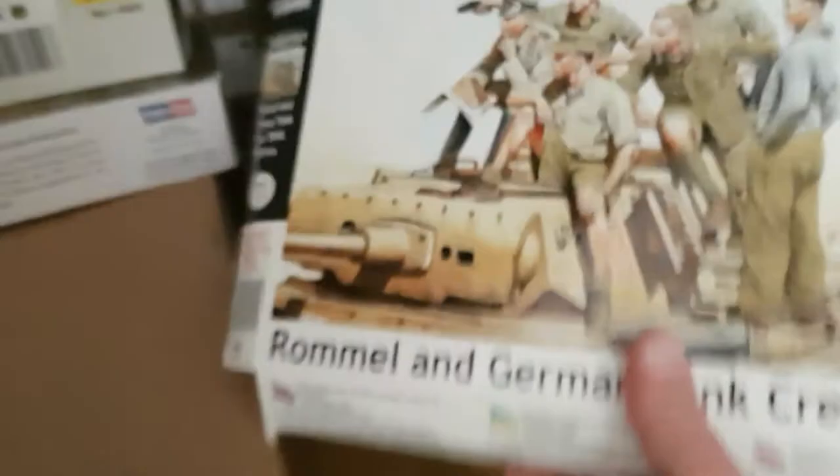Next up: US Infantry 1917 from ICM. Master Box Rommel and German Tank Crew, which is going to be for a future vignette. Master Box German Military Car Touring Wagon World War II. Hobby Boss 38T. The old venerable Pz.38(t) from Tamiya. And this one — which I might do for a diorama sometime in the future — is Rommel's Mammoth DAC AEC Armoured Command Car. That's a beauty of a kit.